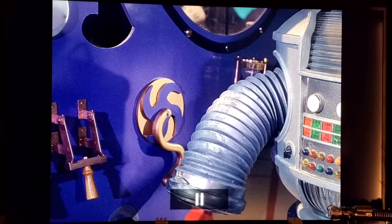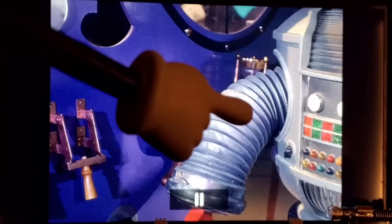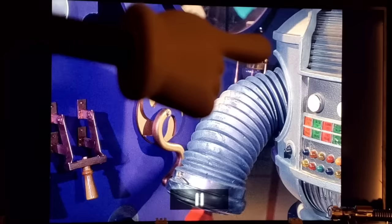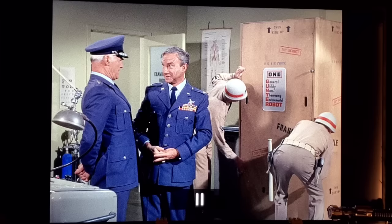In 'The Time Merchant,' Dr. Smith, the robot, and Will briefly make it back to Earth. Looking at the robot's arms, there are small scrape marks all along them. These come from a pin on the arm that hooks into a latch to keep the arm in place — every time Bob pulls the arms out, the top pin scrapes along the painted rubber, gradually wearing off the paint and leaving those marks.